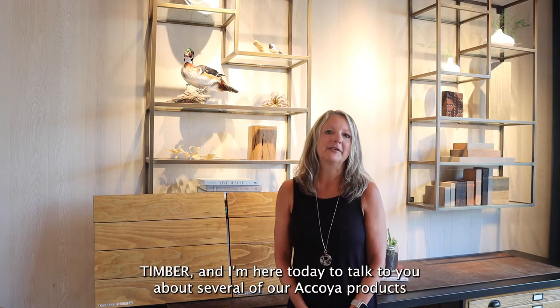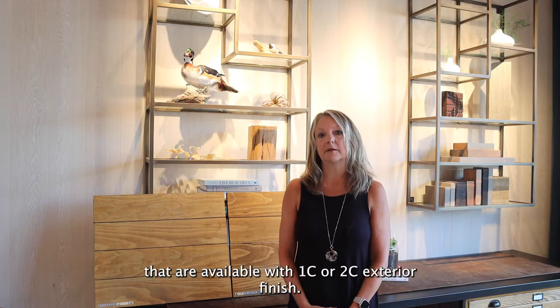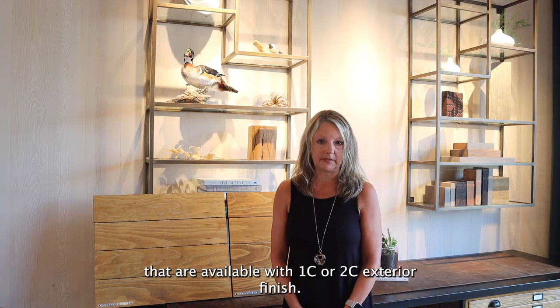Hi, I'm Diane with Resaw & Timber, and I'm here today to talk to you about several of our Akoya products that are available with 1C or 2C exterior finish.